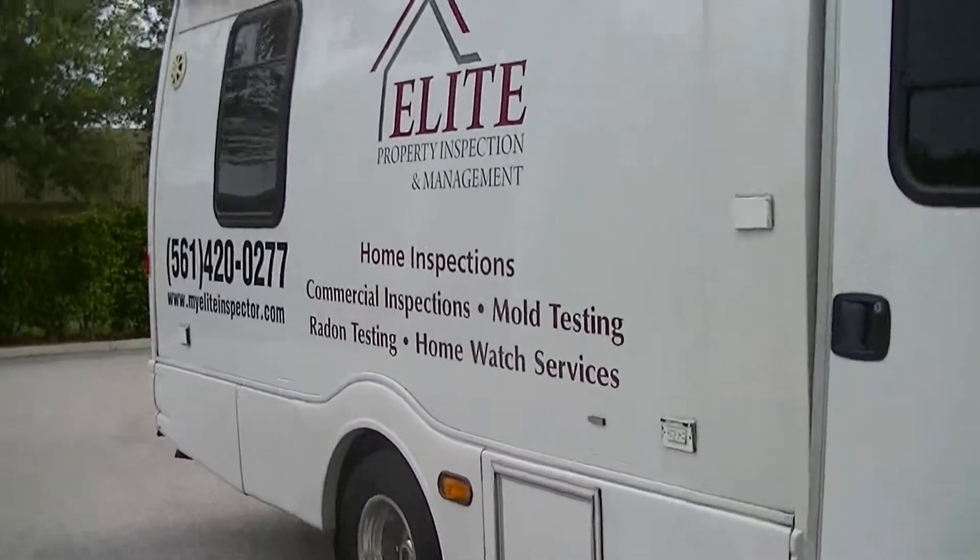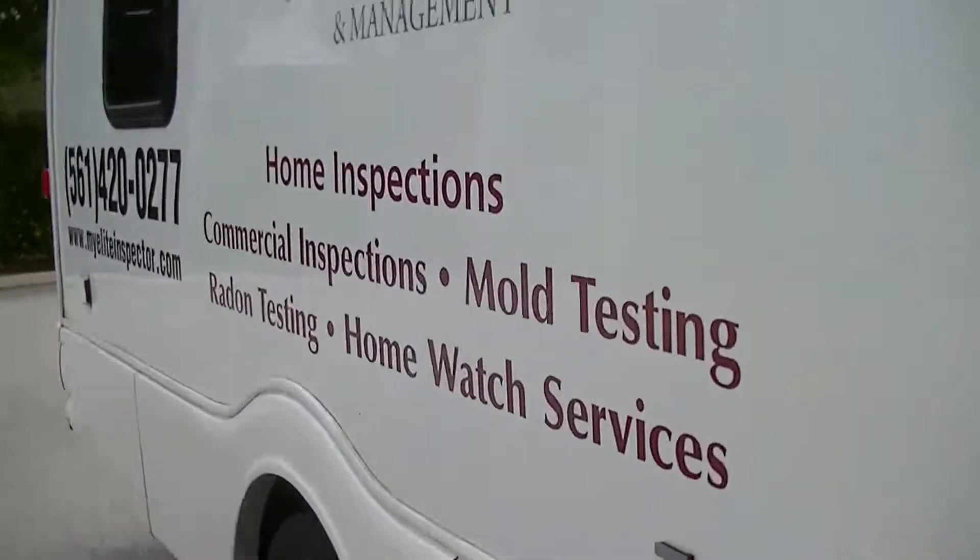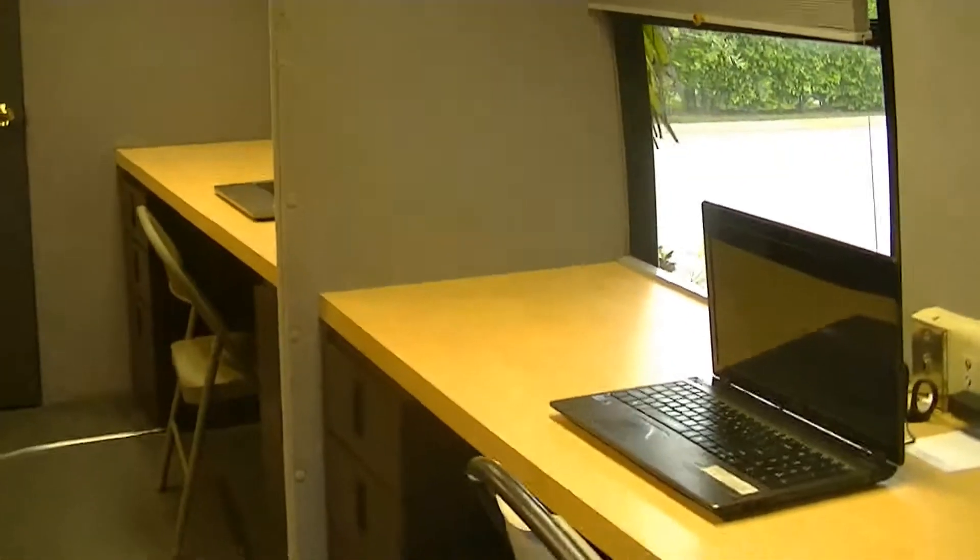Each van is set up as a mobile office, where anywhere from two to four inspectors will perform your inspection and return to the truck to compile the report. We are the most trained, professional, and efficient company in the area. If you're looking for an inspection,